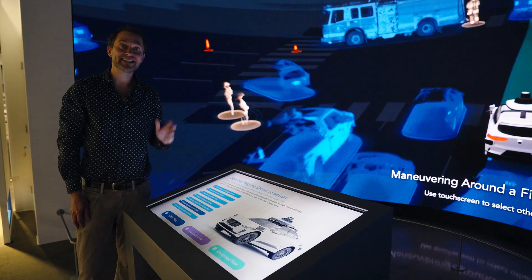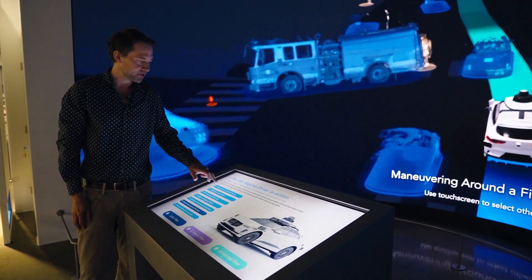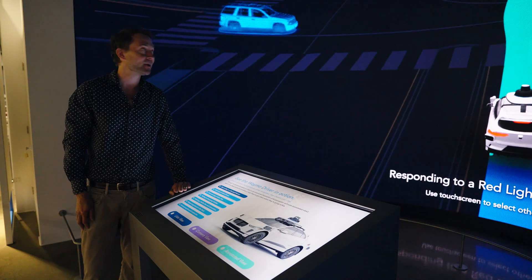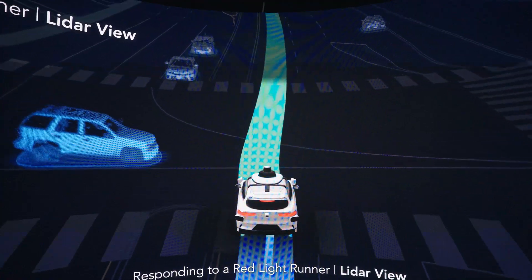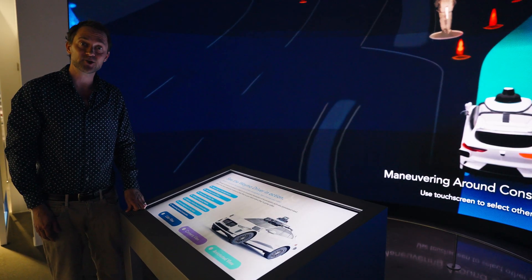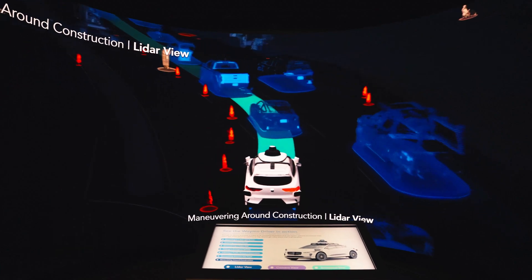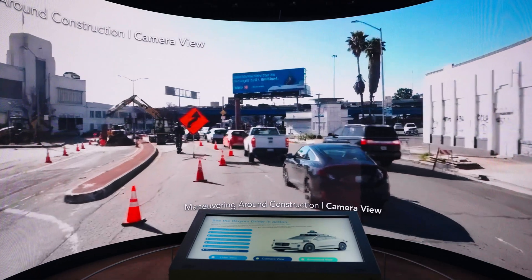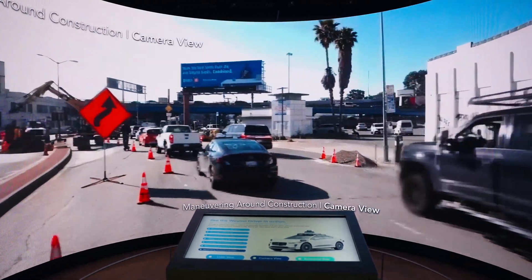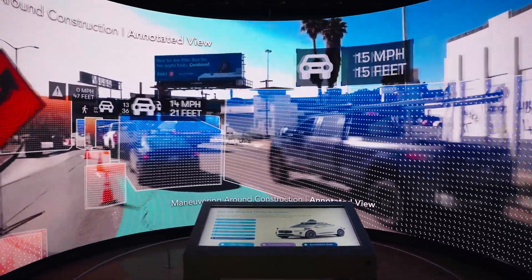If you come to the museum, this section of the exhibit will show you how the Waymo driver understands the world. You can see us responding to a red light runner in San Francisco. You can also see us navigating through a pretty complex construction site — you can view that through the LIDAR view, through the normal camera view, and through the annotated view, which shows you how the Waymo driver understands the things around it.